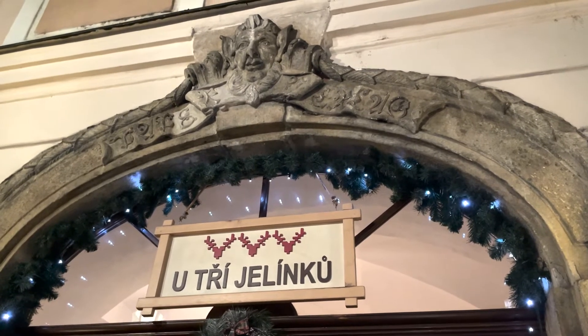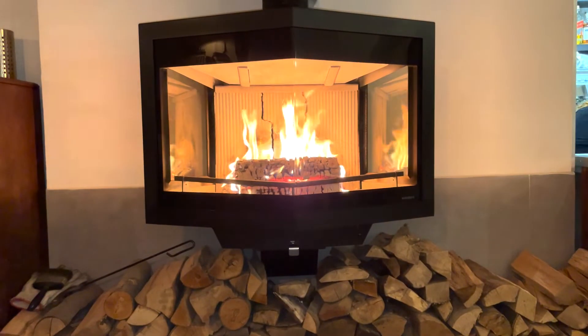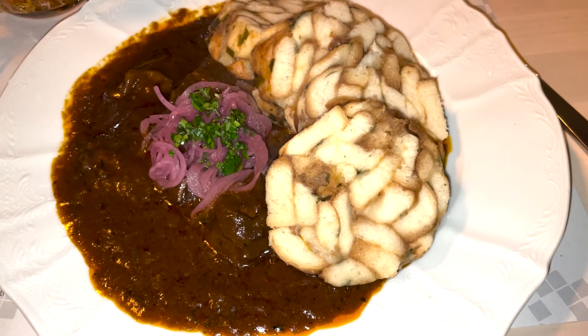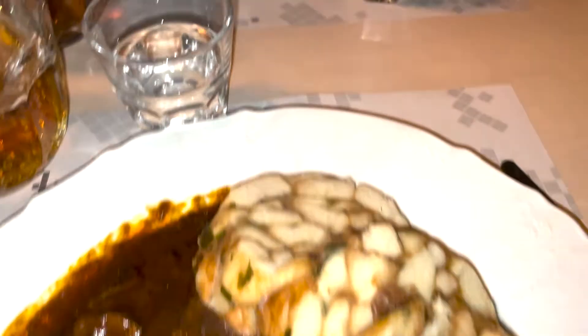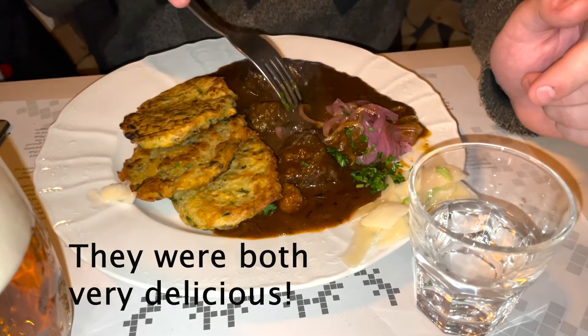We're eating at a restaurant called Butree Yolinka — not sure if that's the correct pronunciation. We got some delicious goulash tonight for dinner, which is beef yumminess. I got dumplings, and Greggy got potato pancakes. We're excited to enjoy a nice hearty meal.